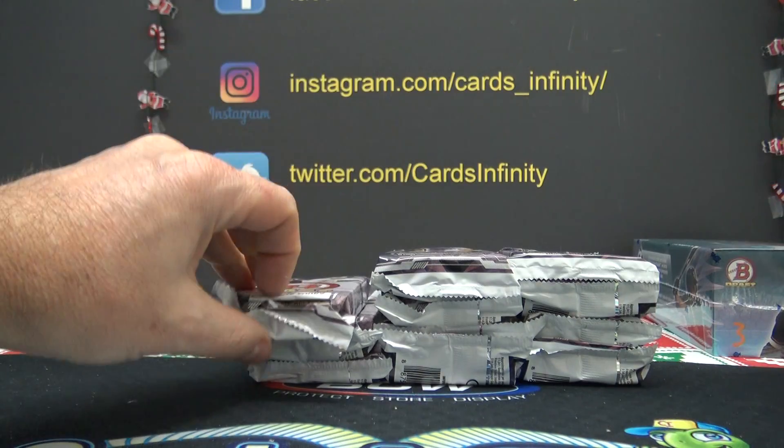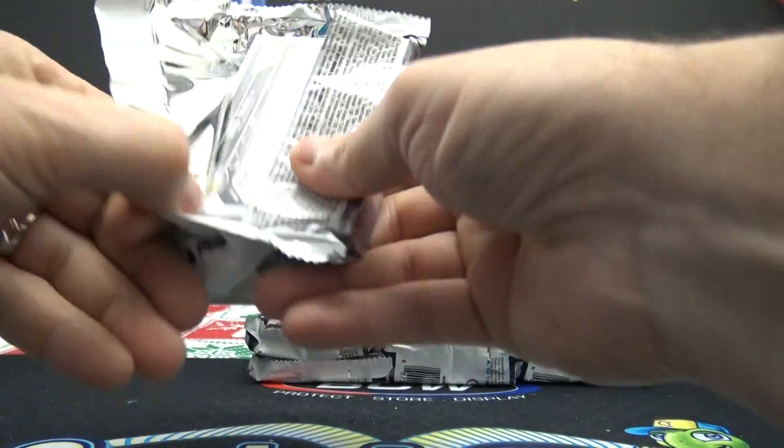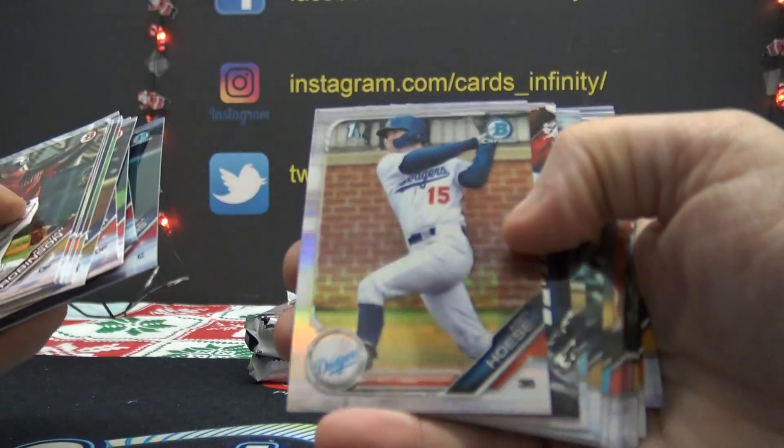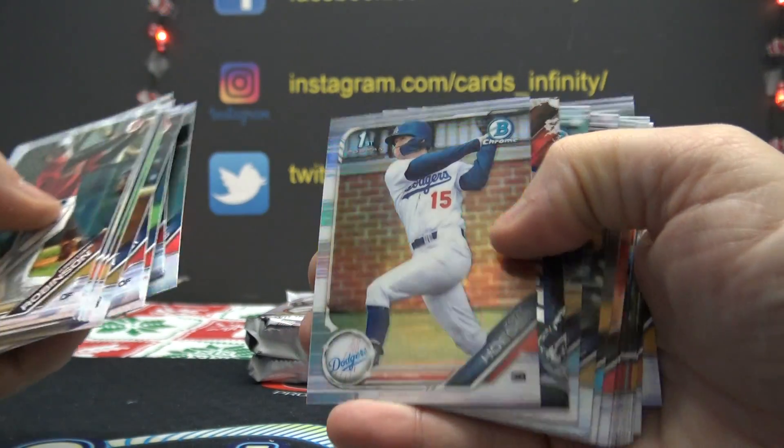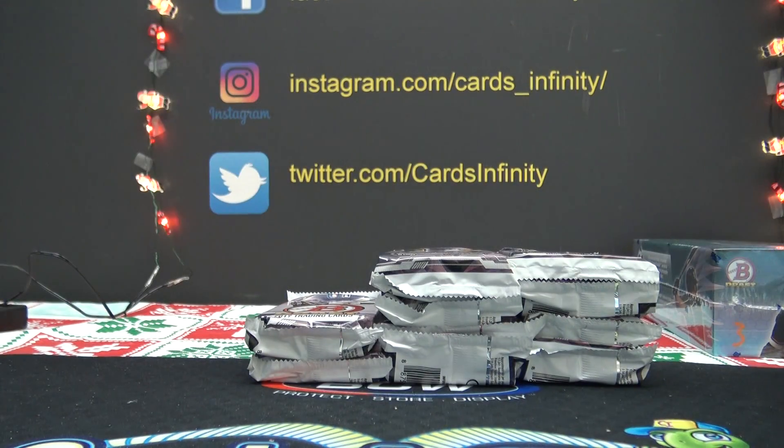Pack number two — Dennis. Dennis, you will be receiving all of these cards. Hosey, standard insert, just insert, standard base. Dennis is right here.